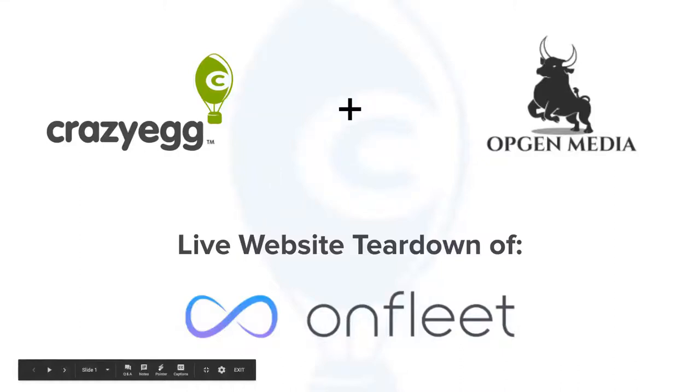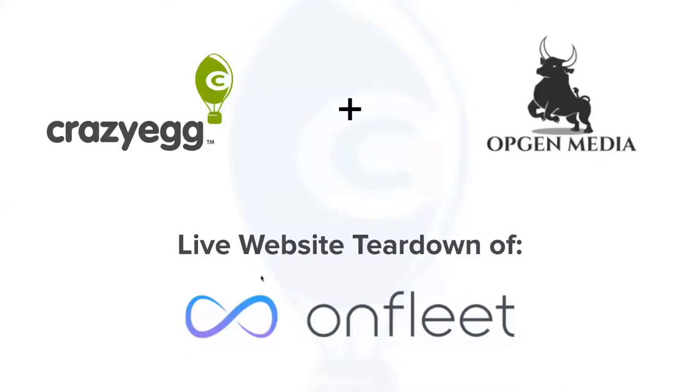Hello and welcome again to our live website teardown. We're excited to have you join us today. I'm Cecilia Haynes, the product marketing lead at Crazy Egg, and today we're going to be analyzing the website of our willing volunteer, OnFleet. On the call also is our customer success pro JL Nielsen, and she'll be on hand in case you have any product questions.